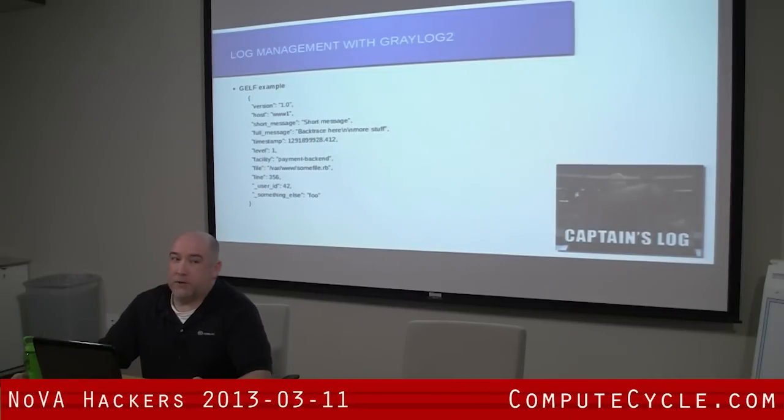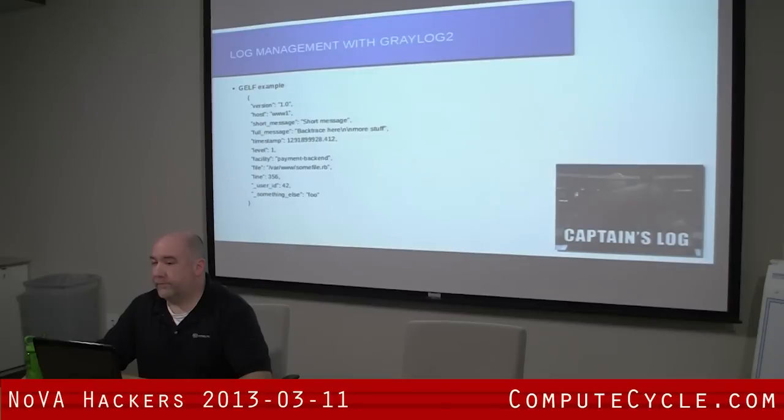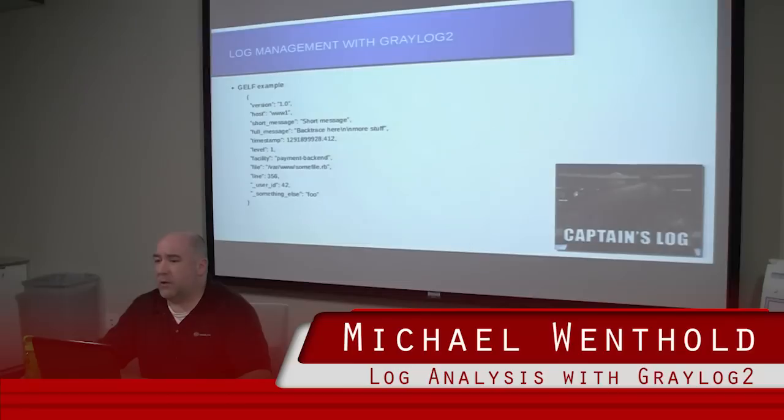With syslog you would just have some events that would just drop and you wouldn't get the logs at all. The Graylog server is pretty good about handling messages, but if you get a spike, you're going to drop packets. You have to decide how important getting all those messages is — can you afford those lost packets, or do you really need to have them? That's something you need to really consider when you stand it up.